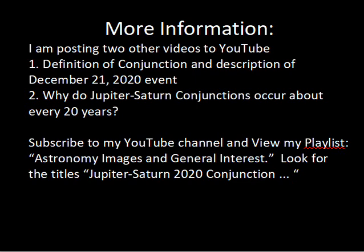The conjunction has interesting aspects to it. In my first video, I recorded a definition of the conjunction and described the December 21st, 2020 event. In the third video — this is the second video I'm recording right now — I'll describe why the conjunctions for Jupiter and Saturn occur about every 20 years. To find these other videos easily, I'd suggest you subscribe to my YouTube channel and view my playlist titled Astronomy, Images, and General Interest. Then look for the videos with the titles Jupiter-Saturn 2020 conjunction.